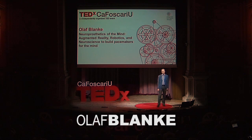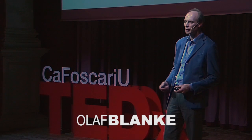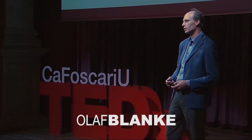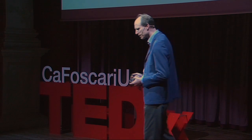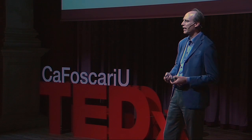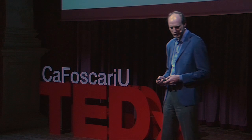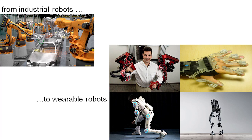I would like to tell you and describe three revolutions from science and technology, and then show you if there is an integration of these three new revolutions that we can fundamentally improve how we understand the brain, and that we can also develop fundamentally new solutions to treat brain diseases.